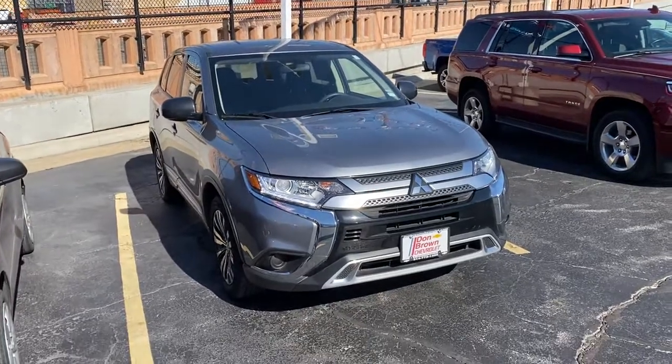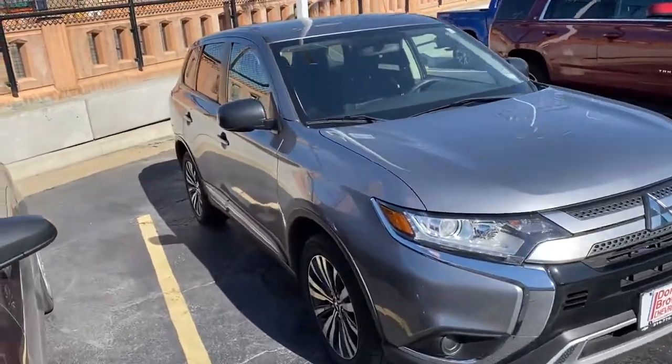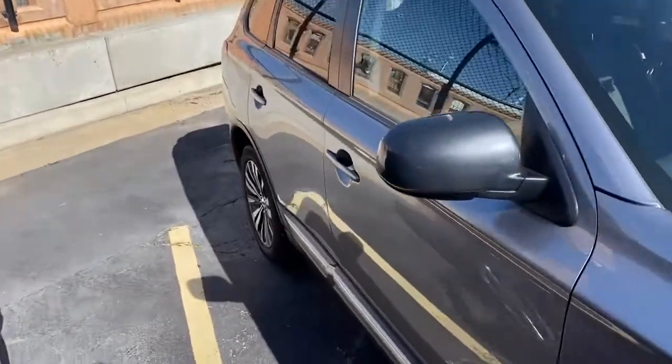Hey, good morning. This is Paul from Don Brown Chevrolet. This is the Mitsubishi Outlander that we were chatting about. I just wanted to take a quick walk around just so you know what it looks like.